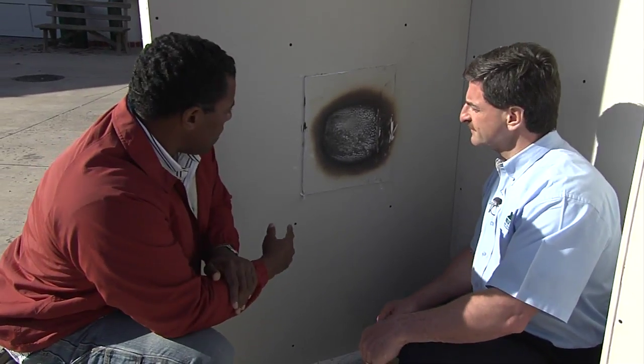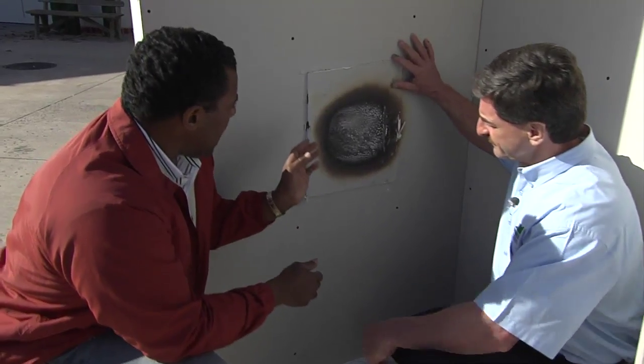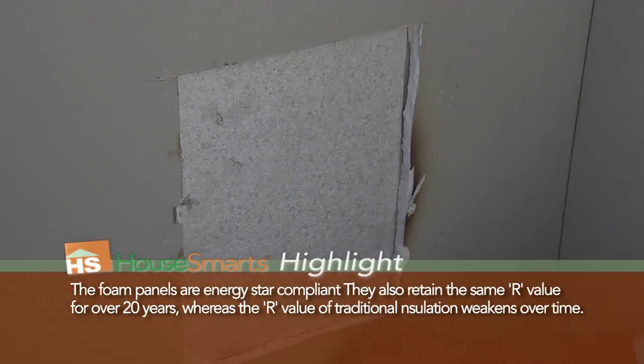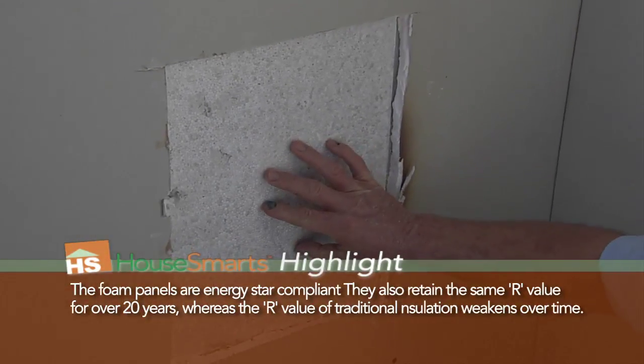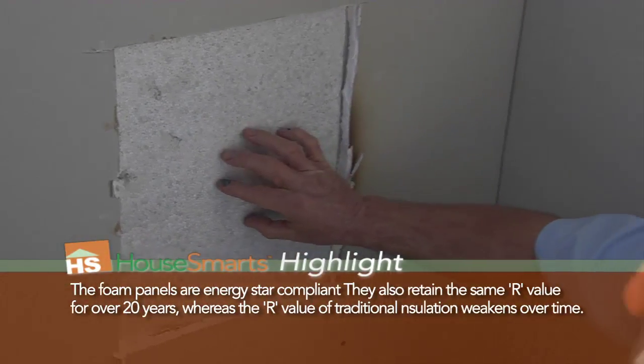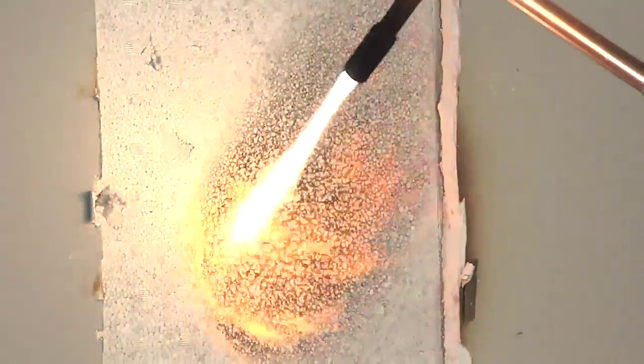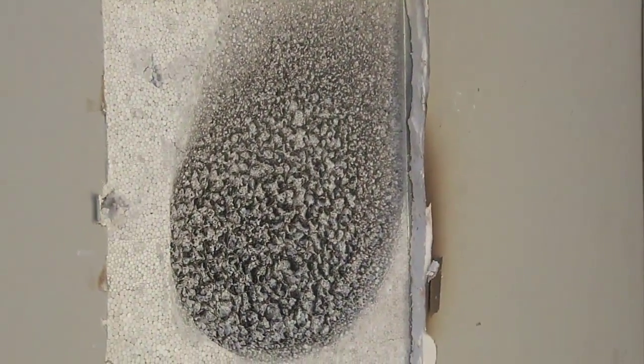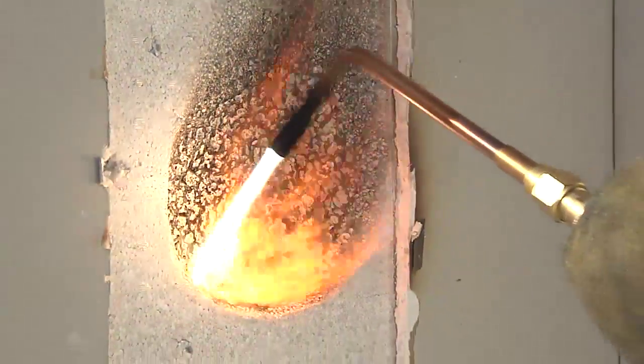All right, Paul, so this is the wall that we saw burned. And if we look behind it, what would have happened to this foam had the flame gone through and gotten to the foam? We would have seen a recession or melting of the foam only in the area that the flame made direct contact — no propagation up or to the sides of the wall. So what you're saying is that flame would have been contained here and it wouldn't have gone up into the entire wall? Any damage would have been contained right in this area only.